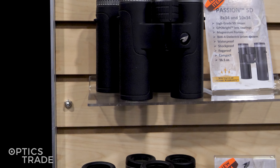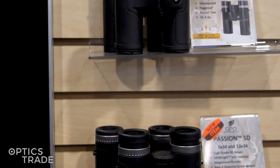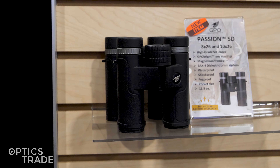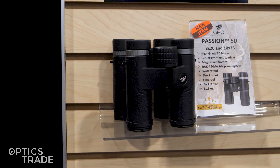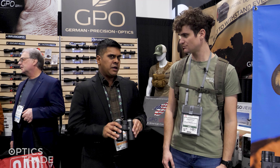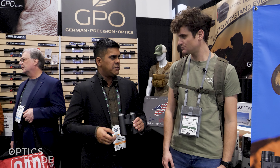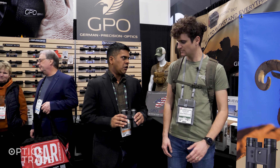What differentiates these from the Passion ED series is a bit more mainstreaming of the products. There's no ED glass in the binocular. They've also changed the eye cups from aluminum to plastic. And they offer only one color option. The Passion EDs are famous for having a variety of color options, but here with the SDs, to keep it more streamlined and cost-efficient, there's only one color option.